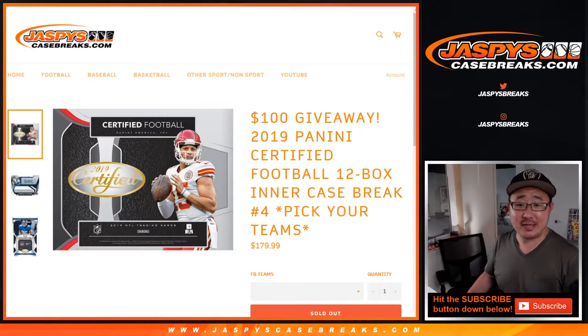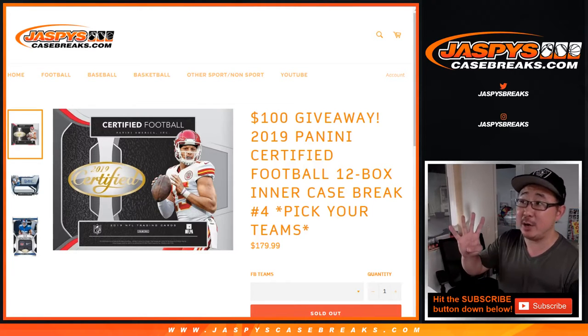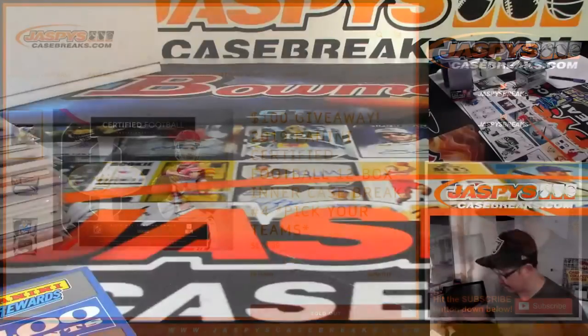Hi everyone, Joe for jazbeescasebreaks.com. This is the recap video for 2019 Panini Certified Football 12 box pick your team number four from jazbeescasebreaks.com.